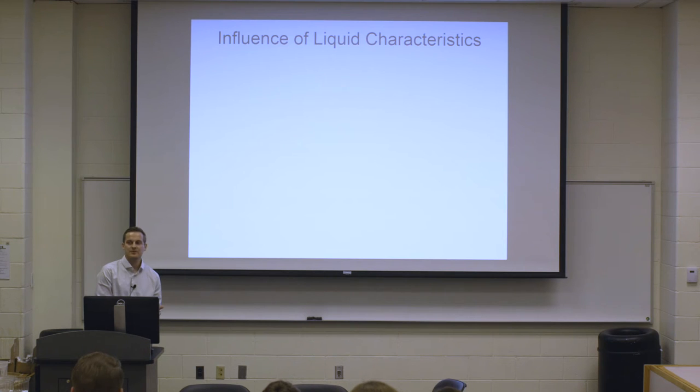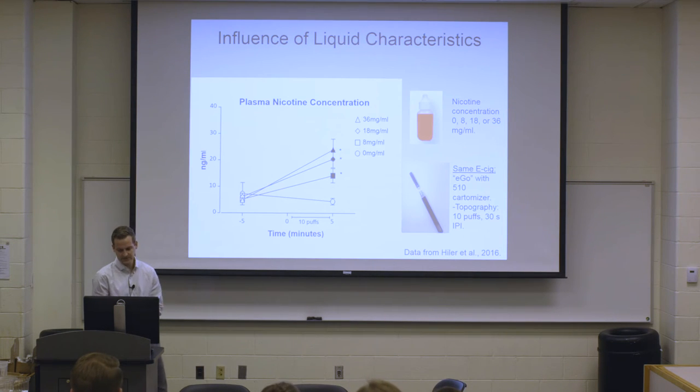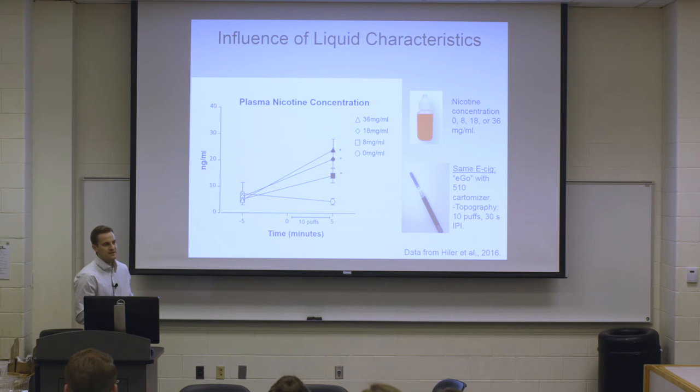Liquid characteristics also matter. In a fellow grad student Margena Heiler's master's thesis project, participants came in four separate times, received the same e-cigarette device, always took 10 puffs, but received different nicotine concentrations: 0, 8, 18, or 36 milligrams — double-blind. As nicotine concentration increased, plasma nicotine levels also increased, showing a dose-dependent relationship between nicotine in the liquid and nicotine absorbed into the blood. Just changing this one aspect of the liquid can really influence nicotine delivery.